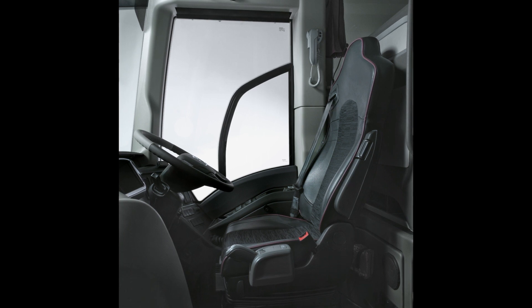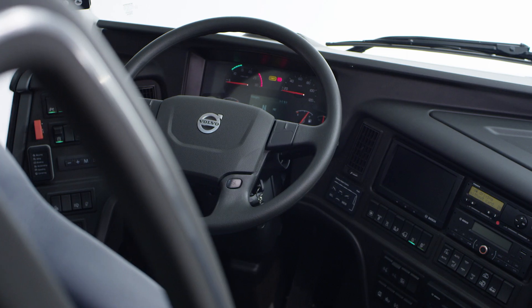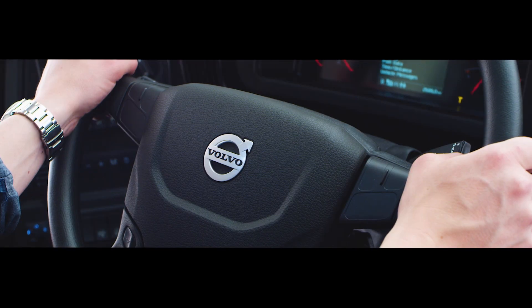The driver environment focuses on control, comfort and user experience. Drivers are the ambassadors for both their companies but also for Volvo.